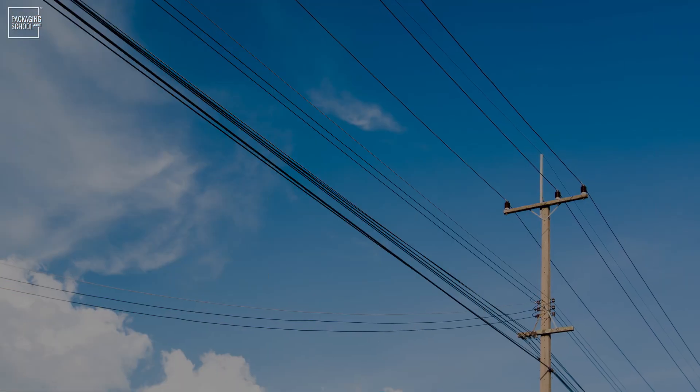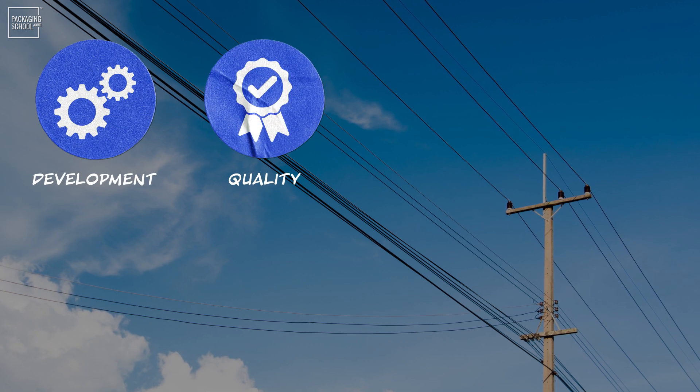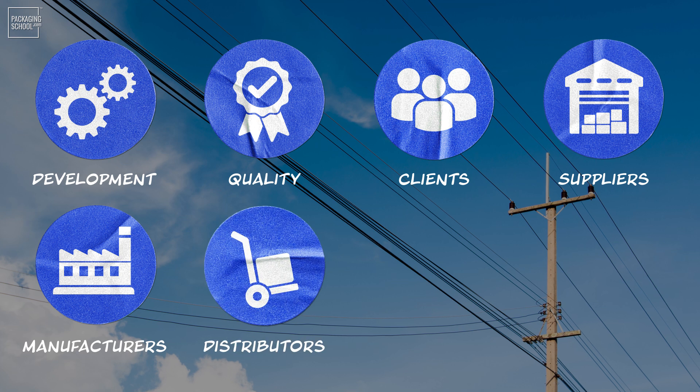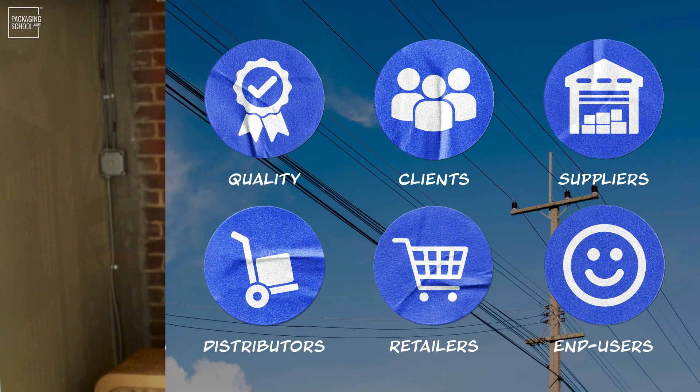Clear communication needs to exist between product development, quality, your client, suppliers, manufacturers, distributors, retailers, and ultimately your end users. Ensuring that you have identified a person and bounced your idea off each of these stakeholders enables you to have a comprehensive understanding of the solution.